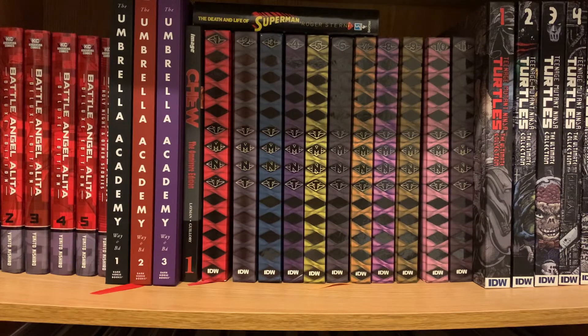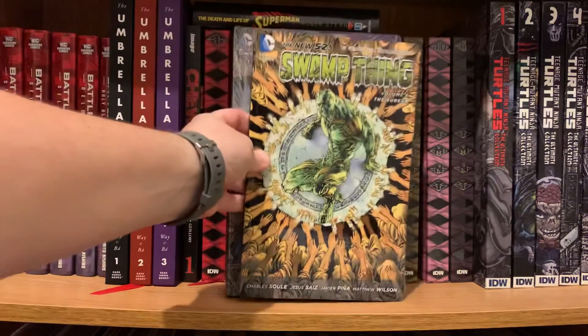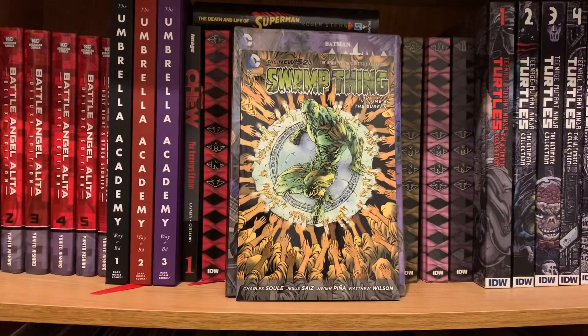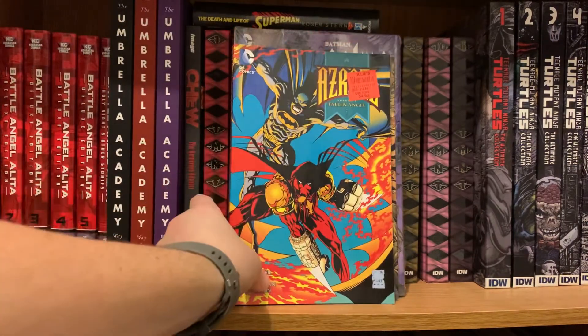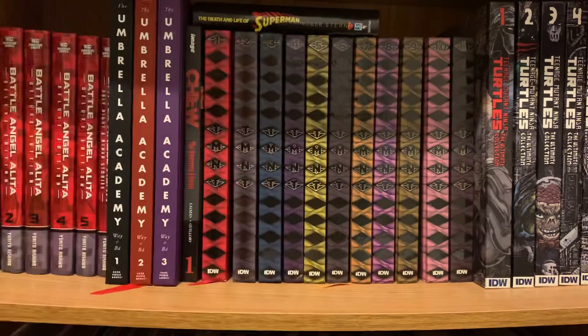I picked up Batman Gothic Deluxe Edition, found it at Ollie's for five bucks — really pleased with that price. I also got Volume 6 of the New 52 Swamp Thing, filling in some holes trying to get that whole run. Also from Ollie's is Azrael Volume 1: Fallen Angel for four bucks — a great price. I have an older copy of that Azrael story so I'm happy to have a better version of it.